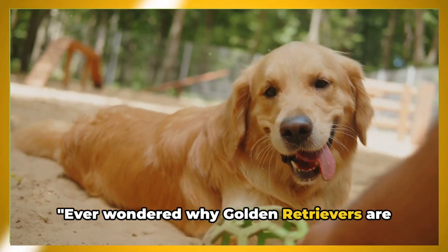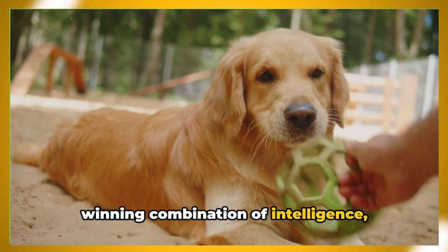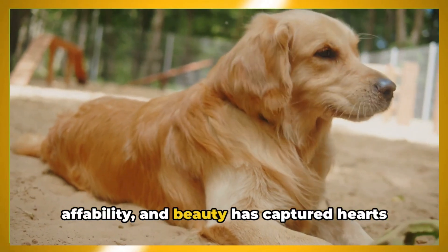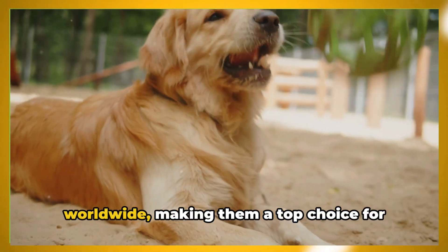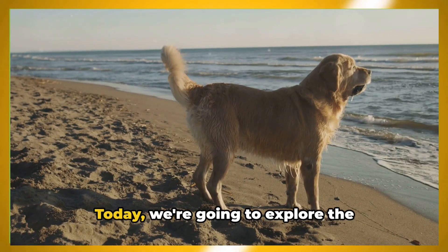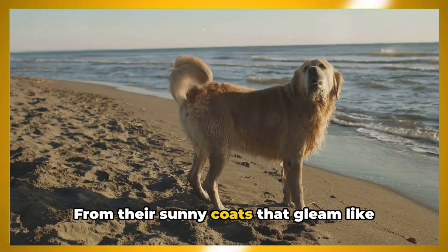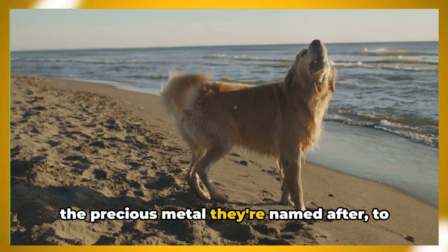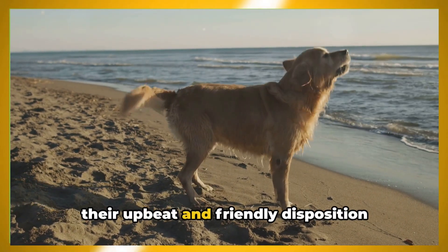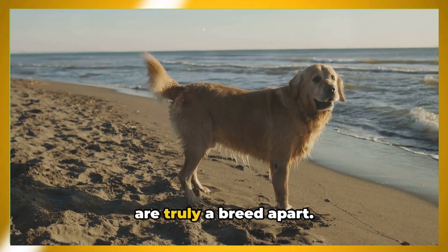Ever wondered why Golden Retrievers are one of the most popular dog breeds? Their winning combination of intelligence, affability, and beauty has captured hearts worldwide, making them a top choice for families and individuals alike. Today, we're going to explore the captivating world of Golden Retrievers — from their sunny coats that gleam like the precious metal they're named after, to their upbeat and friendly disposition that's as golden as their fur. These dogs are truly a breed apart.